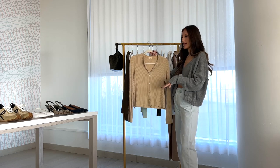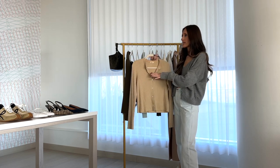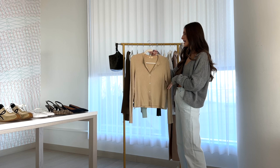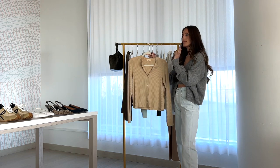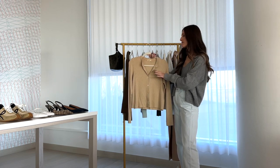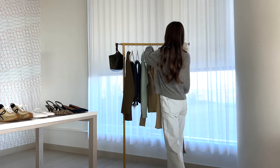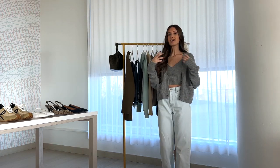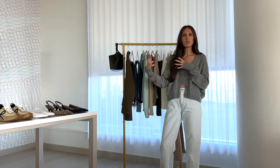Next up, cardigans — an item I wear a lot. These are so great going into spring because you can wear them in different ways: fully done up on a nicer day, as a layering piece with something underneath or on top, and then it can all be taken off if you get warm. They're super classic and minimal. I'd recommend getting a few in different colors, fits, and textures. This one I'm wearing right now is a little thicker and comes with a matching bralette, which is a great easy thing to wear when it's kind of warm but not super warm outside.